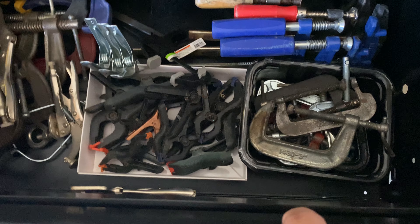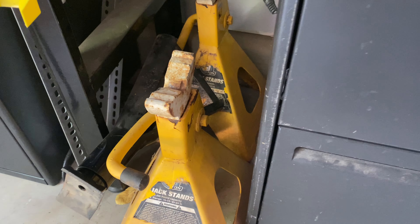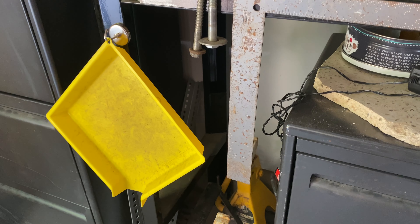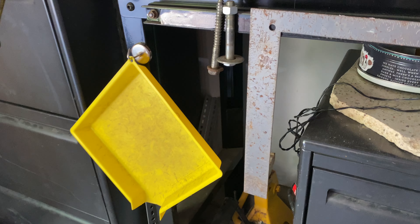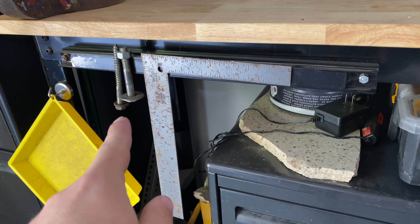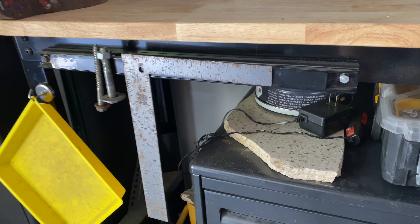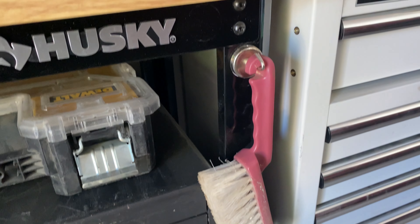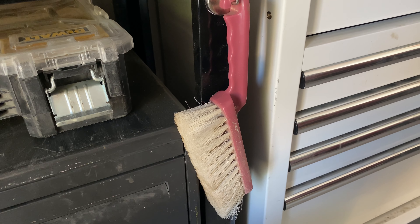I need a better way to store the clamps. Over here to the left, got some of my jack stands. I have some hooks around here where I've hung things I use a lot, like this bolt sorter, which is helpful, a square, and a brush just to sweep off my bench.